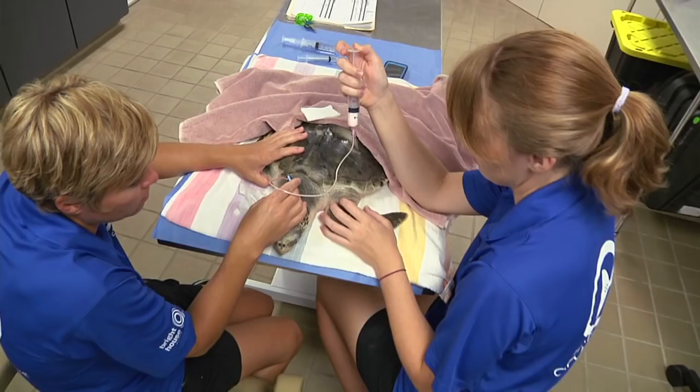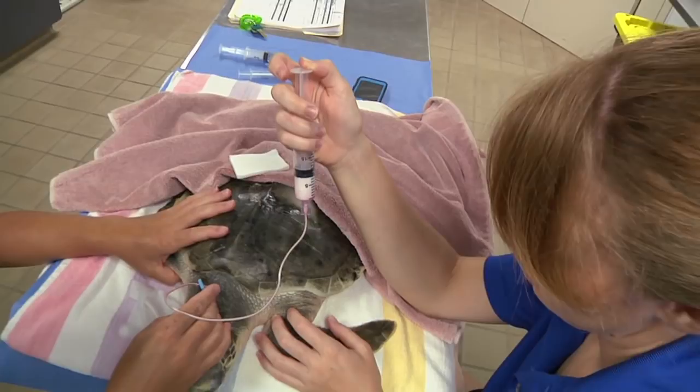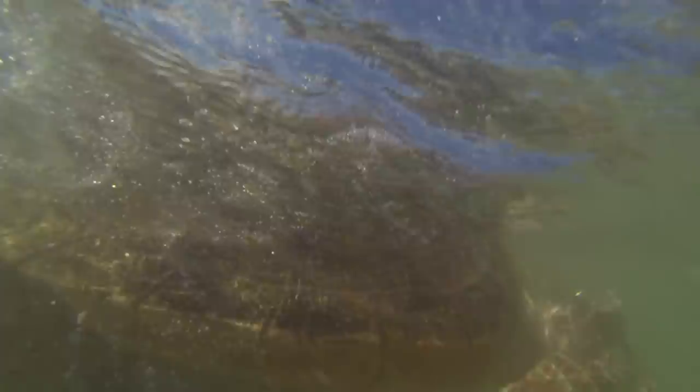We are grateful for the opportunity to release and track Creature through our partnership with Sea Turtle Conservancy. Clearwater Marine Aquarium is a non-profit rescue, rehab, and release facility that needs your help. The cost for rehabbing a sea turtle can be over $300 a day, and satellite tagging — including software, monthly charges, and additional fees — costs approximately $10,000. Please consider making a contribution to help us continue these efforts and support Creature on her journey home.